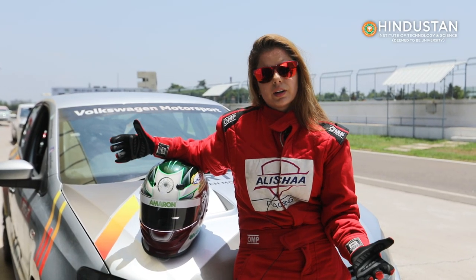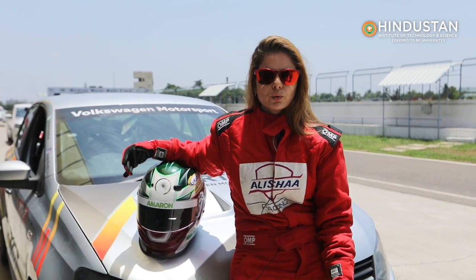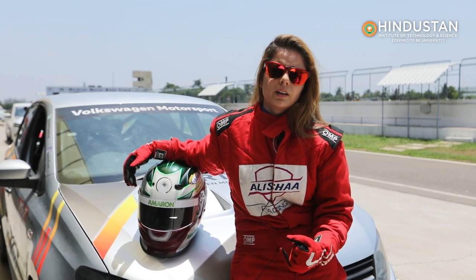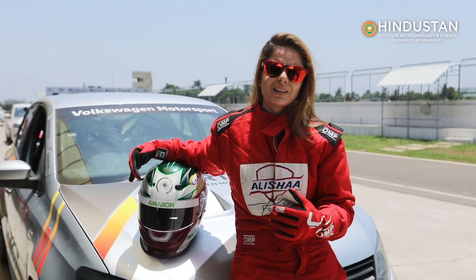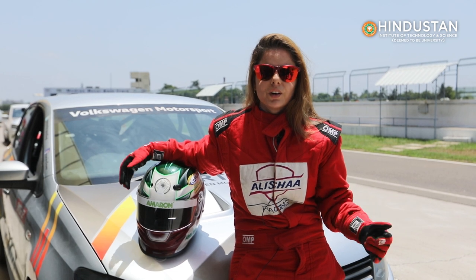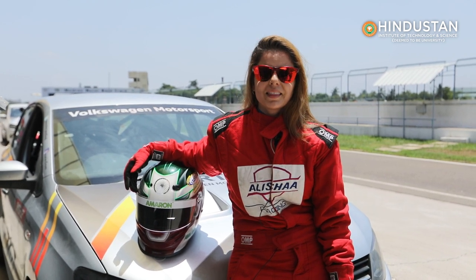Here at the MMRT racetrack, Alisha Racing is associated with BITS Chennai, and we have been associated with Hindustan for many years. Our work is to help students learn more about race cars and race bikes both on and off the track. I think all the students over here are very excited to get on the track — let's see what they have inside them.